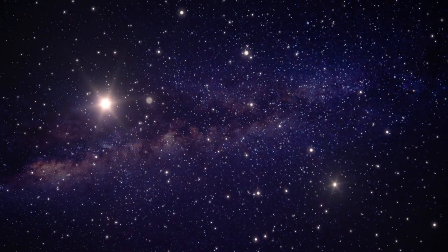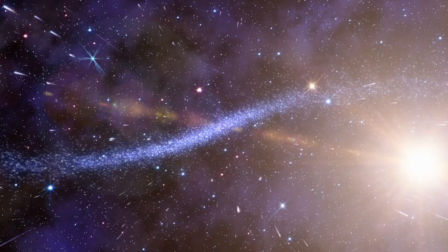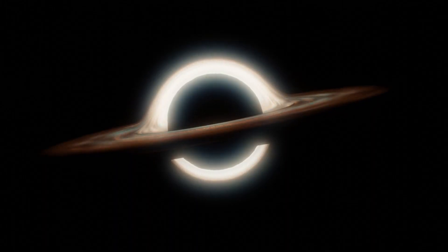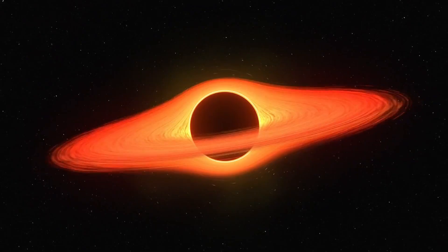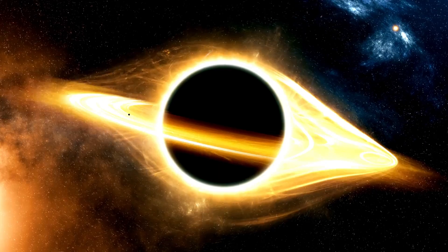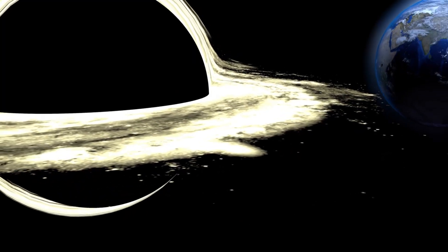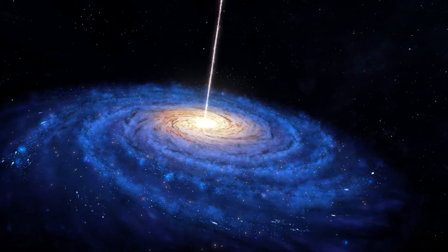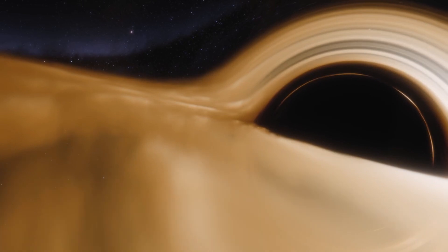It may seem confusing that Sagittarius A* doesn't rotate in the same direction as the rest of the galaxy, but it turns out this isn't as bizarre as it sounds. Sarah Markoff, professor of theoretical high-energy astrophysics, elaborates that the rotational axis of a black hole is actually quite random over long timescales. During the history of a supermassive black hole, it may encounter other objects, and the way it spins can be changed as it steals matter from nearby stars or, more dramatically, if it collides with other black holes — enough to shift the axis of a black hole like Sagittarius A*.